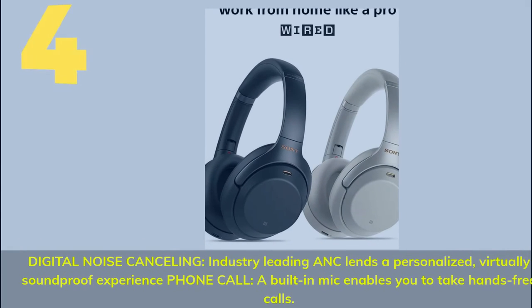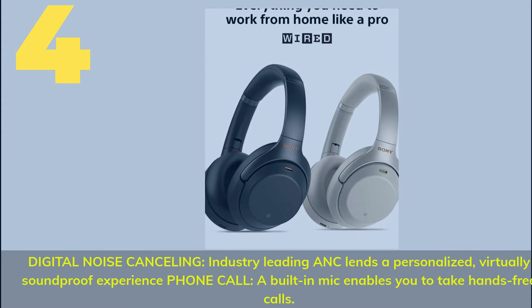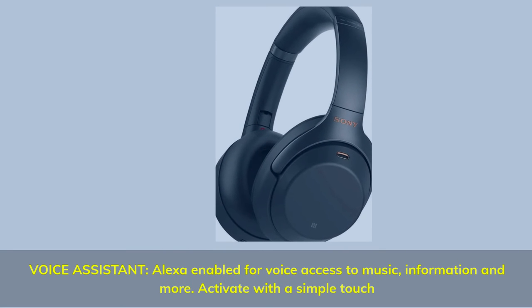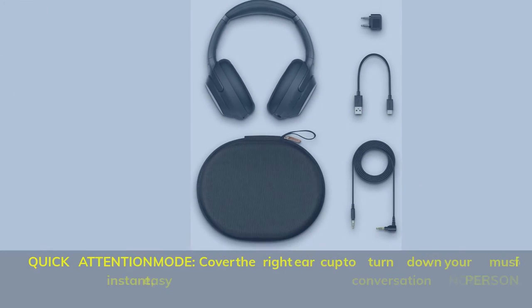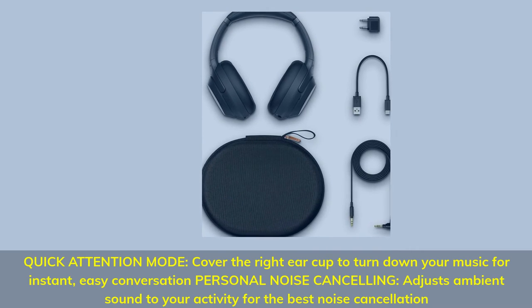Number 4. Digital noise cancelling — industry-leading ANC lends a personalized, virtually soundproof experience. Built-in mic enables you to take hands-free calls. Voice assistant — Alexa enabled for voice access to music, information, and more — activate with a simple touch. Quick attention mode: cover the right ear cup to turn down your music for instant, easy conversation.